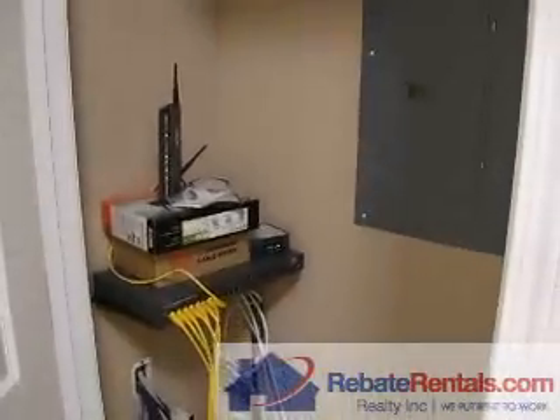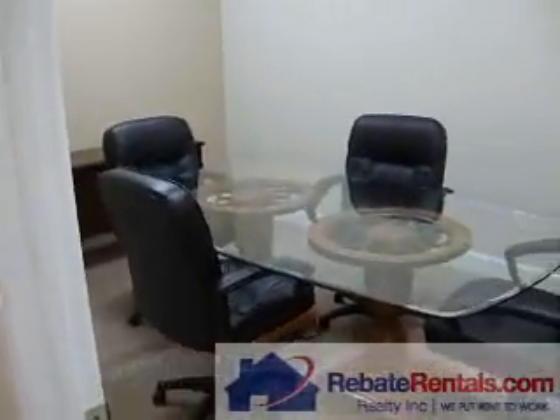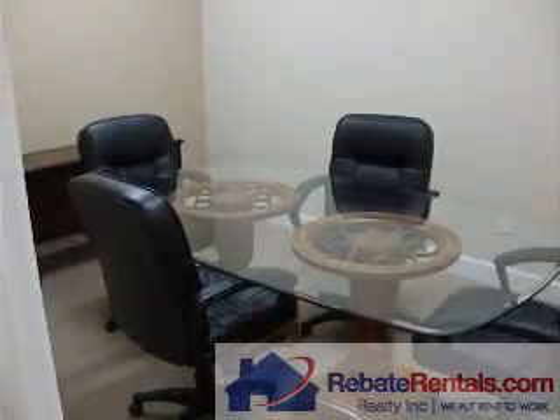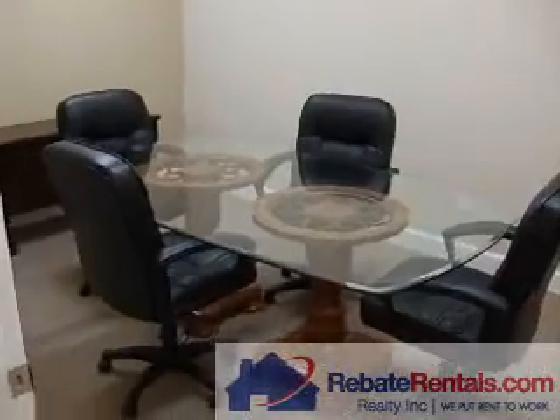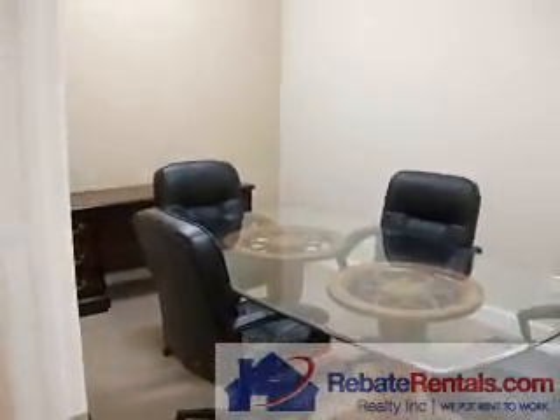This is your telco room. It has been equipped with internet and includes, as it stands, all utilities. So utilities and internet are included. And here's your conference room.